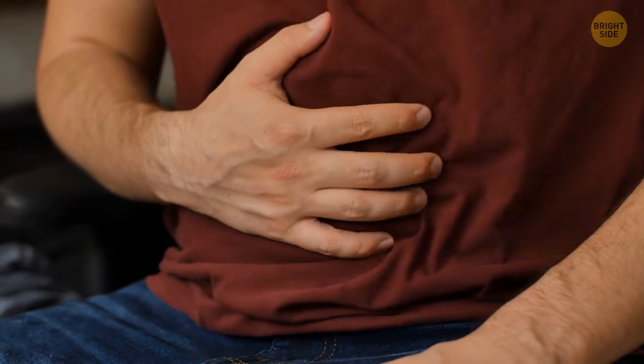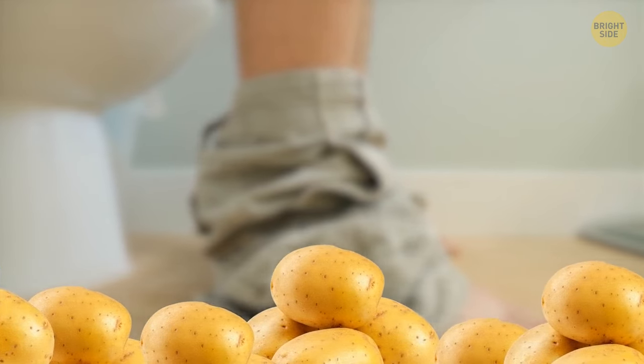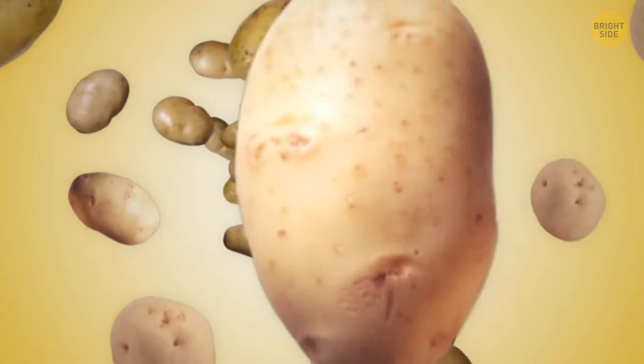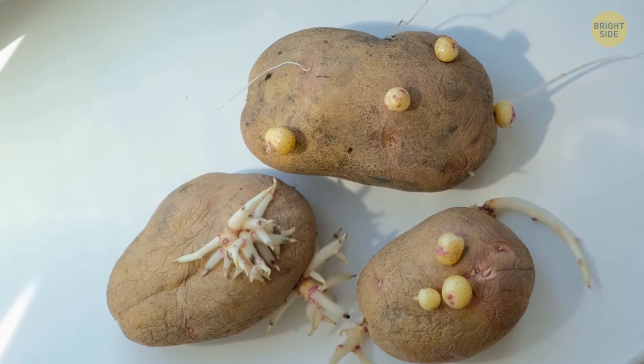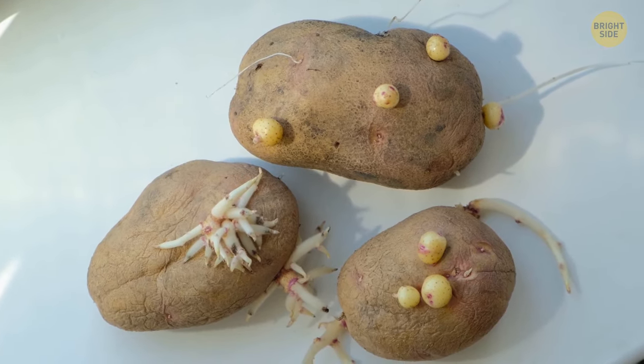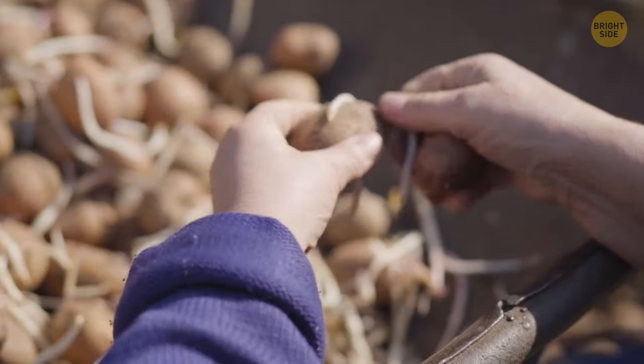While it's best to refrain from eating green potatoes, you can always double-check if they're good to eat by tasting them. If you sense bitterness, it's best to throw them away. What about sprouted potatoes — are they good to eat? Well, it depends. That substance solanine has a lot to do with it again.